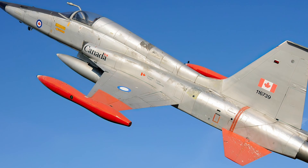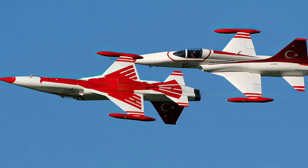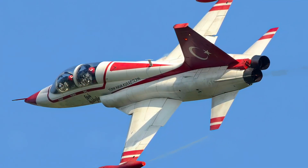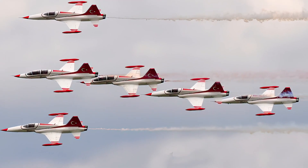The CF-5 first flew in 1968 and entered service later that year. It was used for various roles, such as light attack, strike, reconnaissance, and training. The CF-5 was retired from Canadian service in 1995, but some countries still use it today.